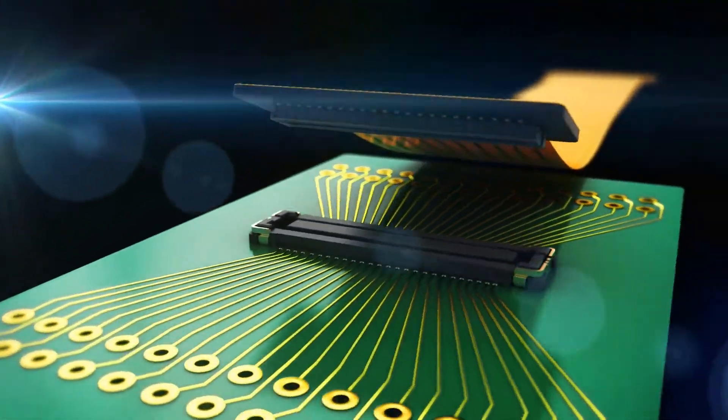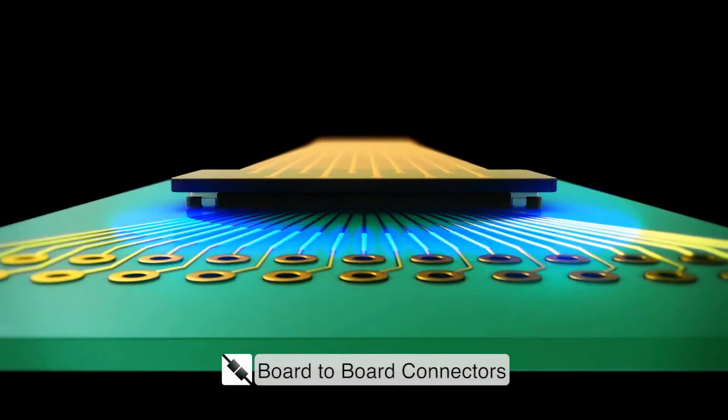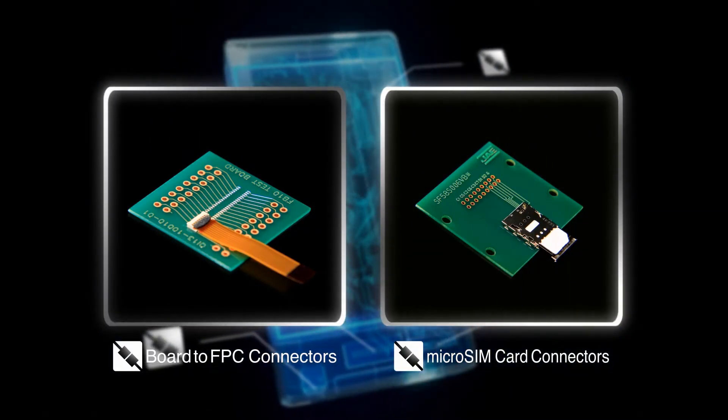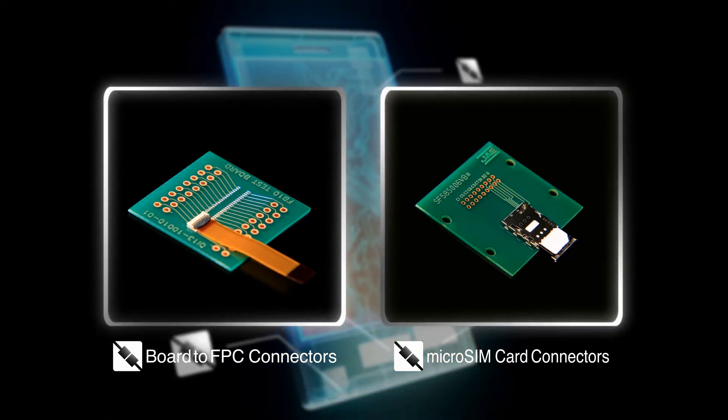For example, board-to-board connectors are important to connect printed circuit boards inside of tablets and smartphones. Also, FPC and card connectors are used. In total, roughly 20 connectors are needed to make mobile devices work.